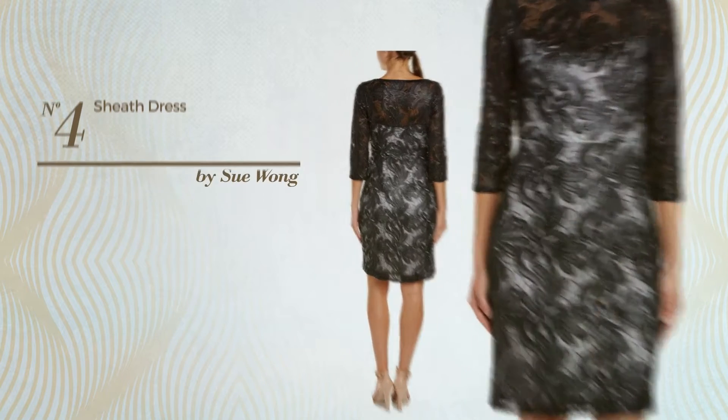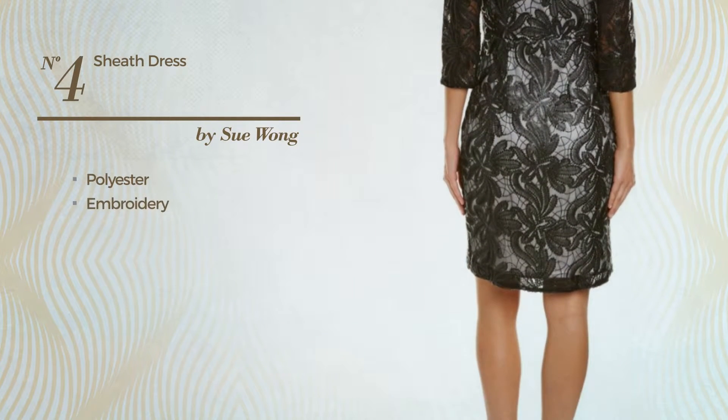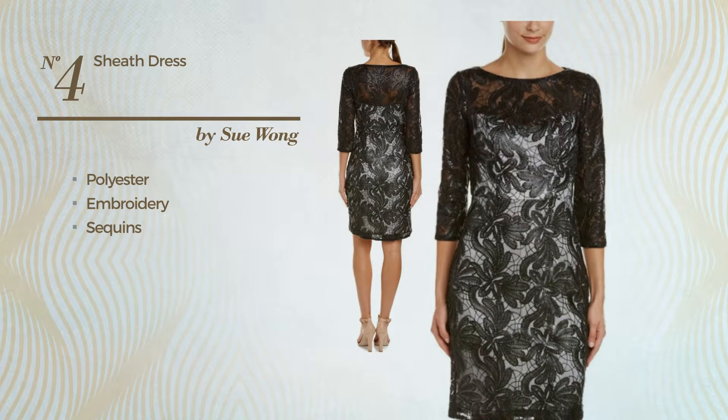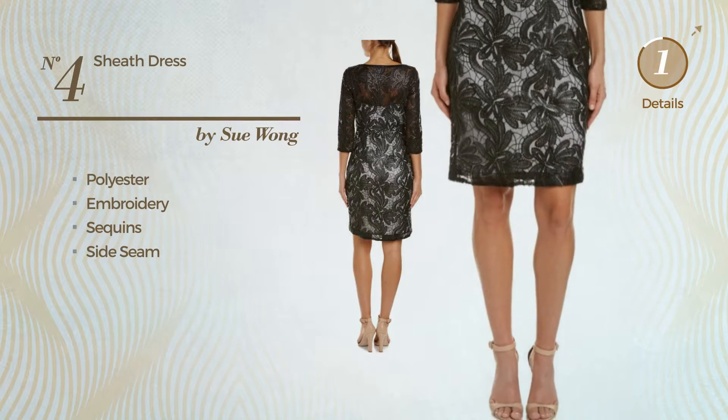Number 4. An A-line sheath dress produced with polyester, styled with embroidery and accentuated with sequins, this dress includes side seam. Available in two more colors.